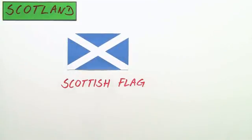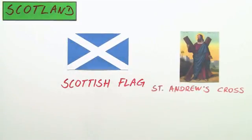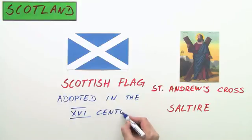This is the Scottish flag. It is the St. Andrew's Cross, also known as a saltire. It was adapted as a national flag in the 16th century, but it appeared as a symbol of Scotland in the 13th century.